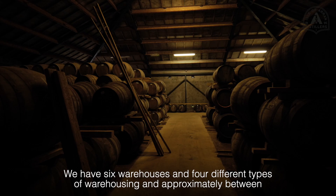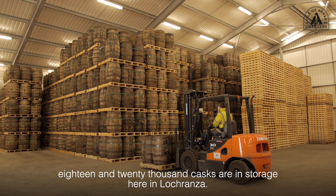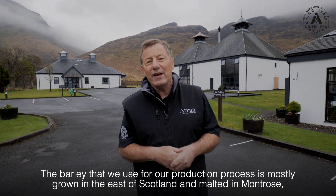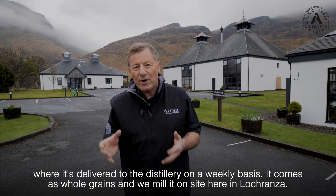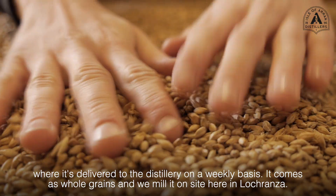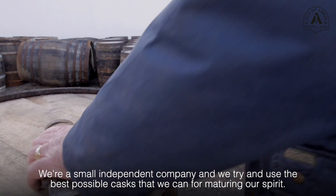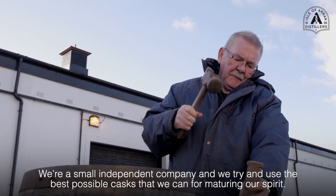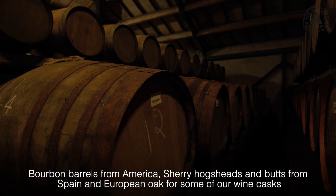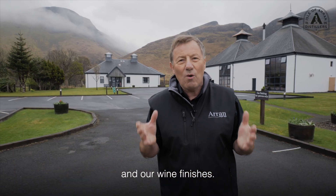We have six warehouses in four different types of warehousing and approximately between 18 and 20,000 casks are in storage here in Loch Ransa. The barley we use for our production process is mostly grown in the east of Scotland and malted in Winthrose, where it's then delivered to the distillery on a weekly basis. It comes as whole grains and we mill it on site. The type we are using at the moment is Laureate. We're a small independent company and we try and use the best possible casks — bourbon barrels from America, sherry hogsheads and butts from Spain, and European oak for some of our wine casks and wine finishes.